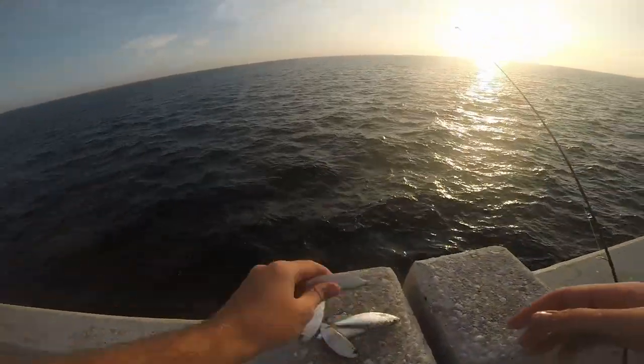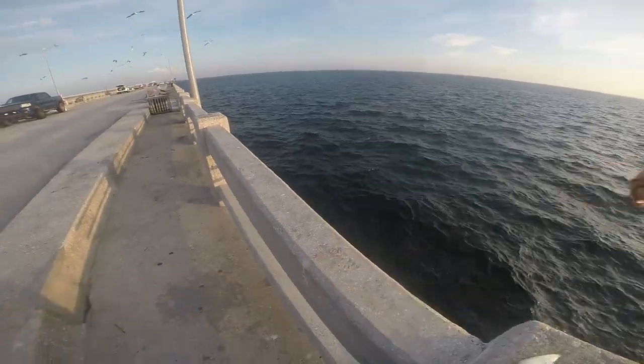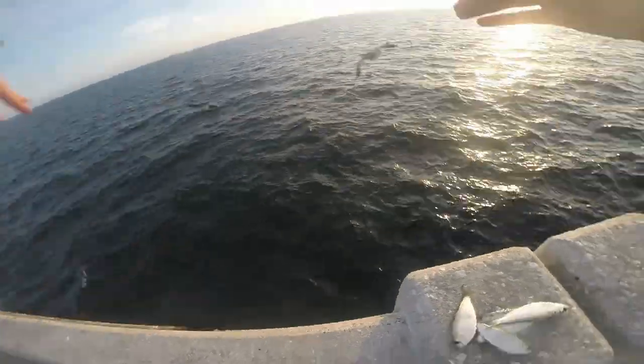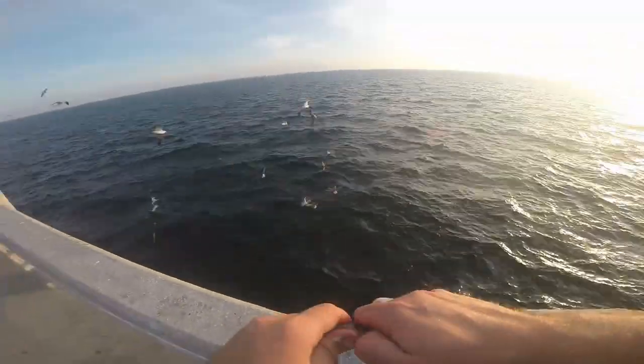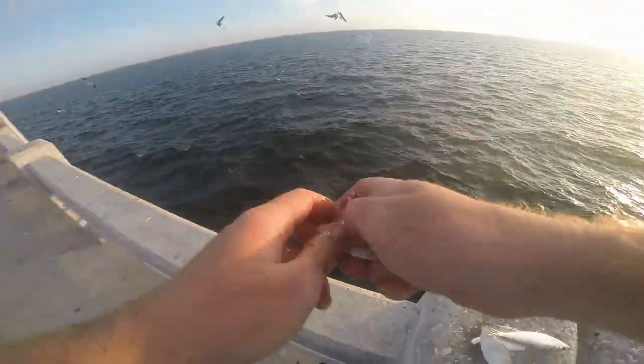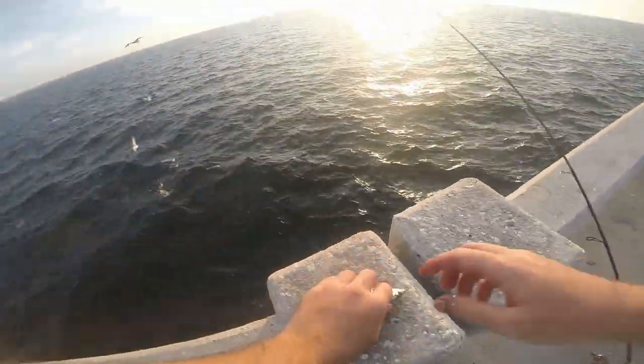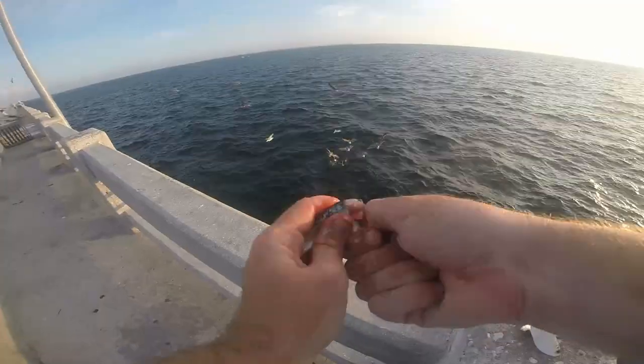Alright, so here's my trick. You take the greenbacks — see all those pellets? See all those birds? You gotta chum them up. They make it act like they're diving on bait, and they're just diving on your bait, but it gets all the fish underneath — all the Spanish mackerel, blue runners — thinking that it's a school going off.